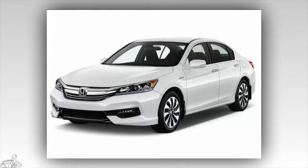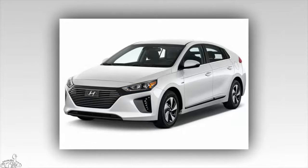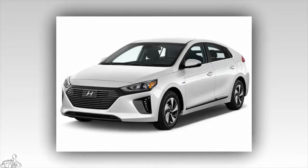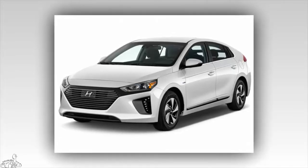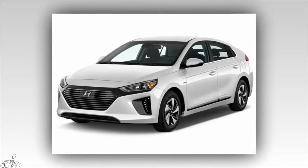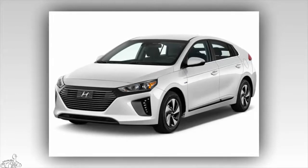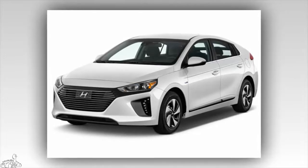Number 8: Hyundai Ioniq 2017, 8.4 points. The Ioniq has three different versions: hybrid, electric, and plug-in hybrid, making it a direct rival of the Toyota Prius. The car is powered by a 1.6-liter four-cylinder gasoline engine with a maximum output of 103 horsepower and a 43-horsepower electric motor. Fuel consumption is only 4.13 liters per 100 kilometers in the city and 3.99 liters per 100 kilometers on the highway. Starting price ranges from $22,200 to $32,500 depending on the version.